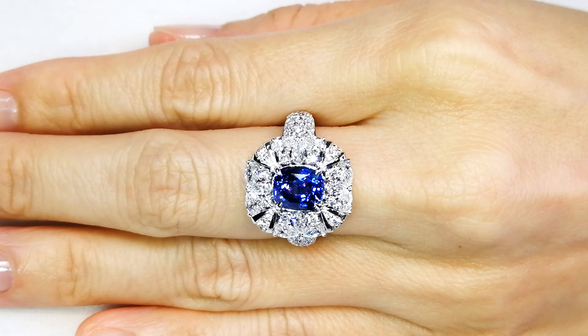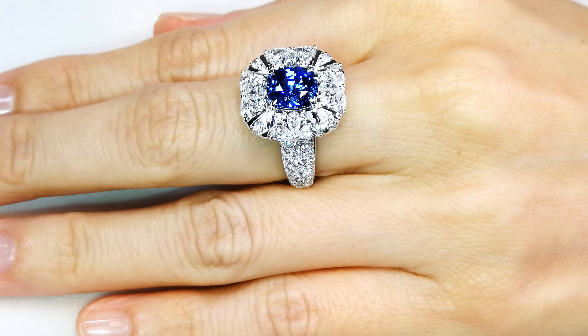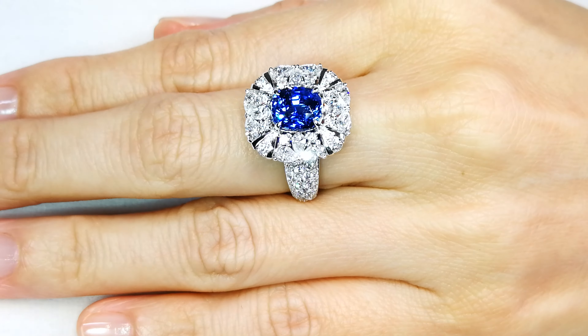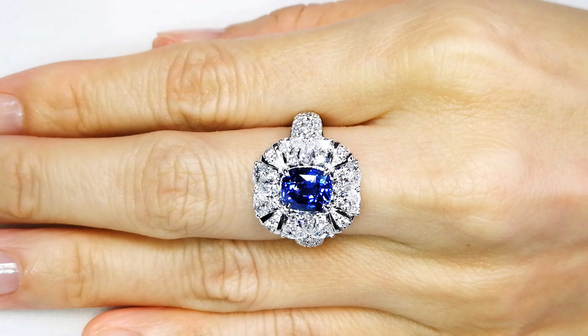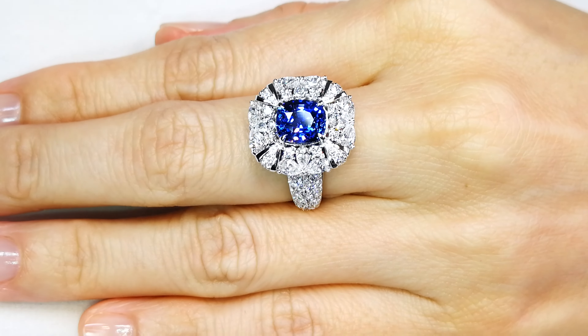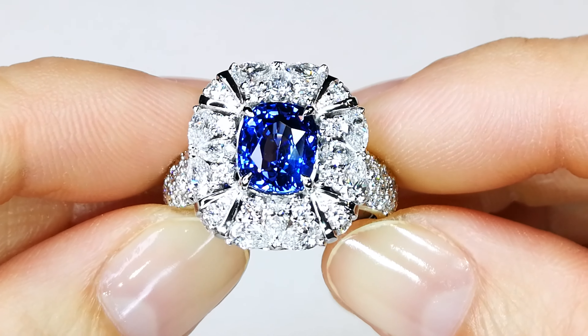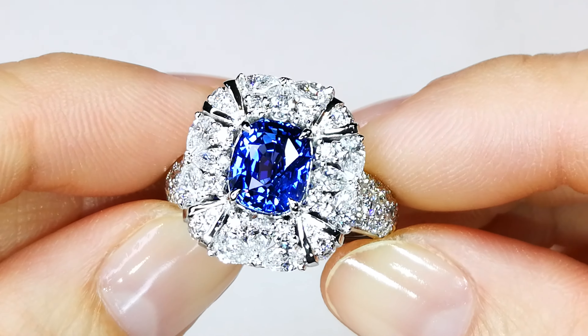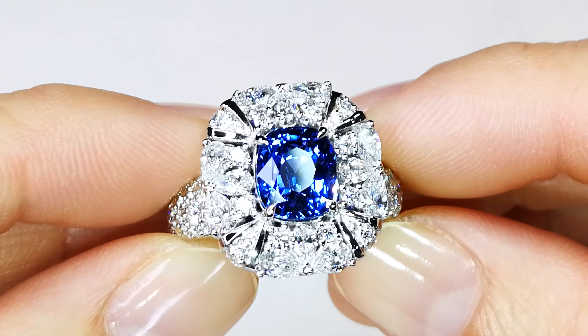And at some point it will end up at auction. These are legacy long-term investments for families that pass down. This is Mother Nature's finest art — Cat Florence's aeronautically engineered art put together — making it into a ring that can be worn for the people who like to wear the rarest, most beautiful types of these varieties.